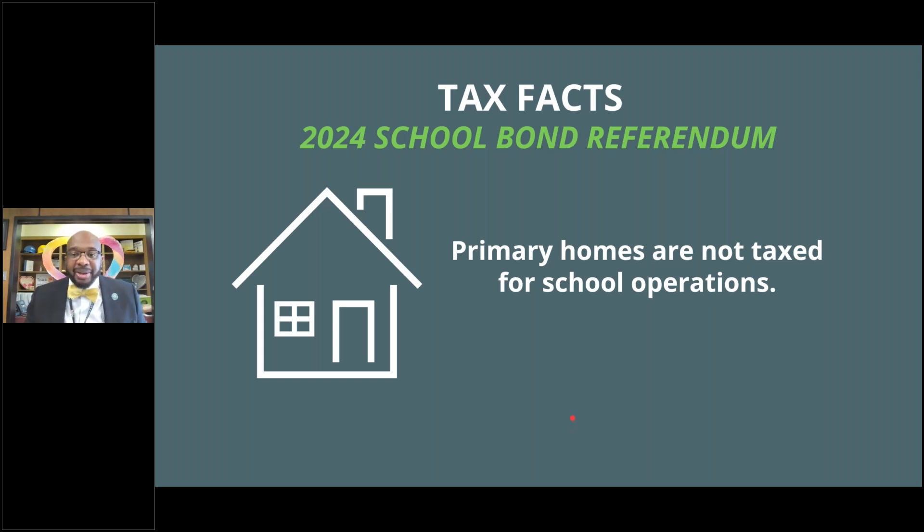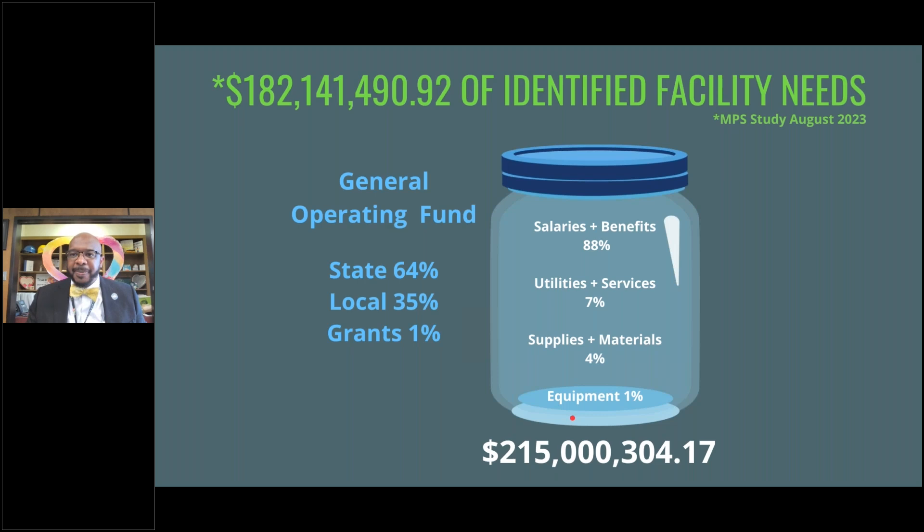Let's look at what the operational fund looks like using real numbers. The school district identified, as of August 2023, $141,490,920 in identified needs — that's over 11,000 incidences of repair addressed in the summer of 2023. We have $215 million in our operational fund: 64% comes from the state, 35% from local government taxes for operating, and 1% from grants.